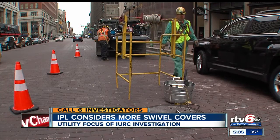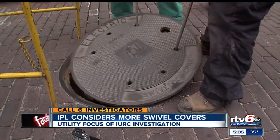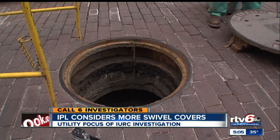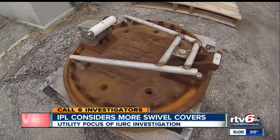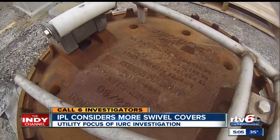IPL says they are now much more comfortable with the swivel lock cover, confident they won't have an issue getting into it. Having been doing 50 to 100 a year, they will now be reevaluating that pace and making the decision as to what they should do going forward — what's the right decision.